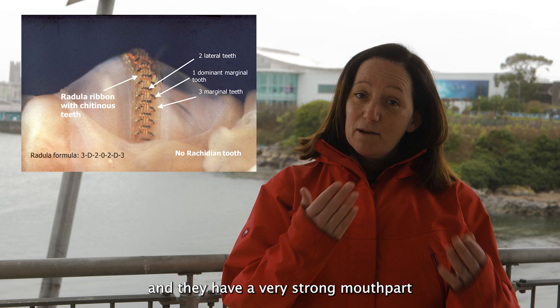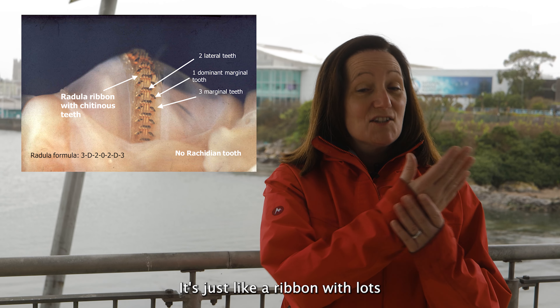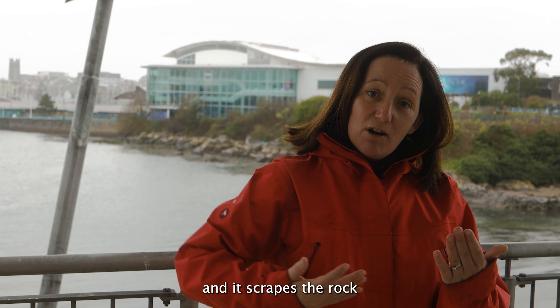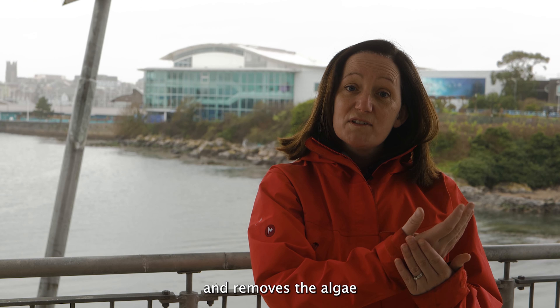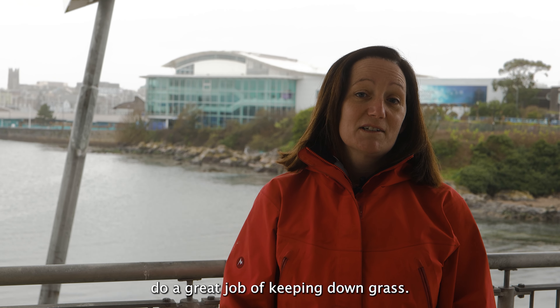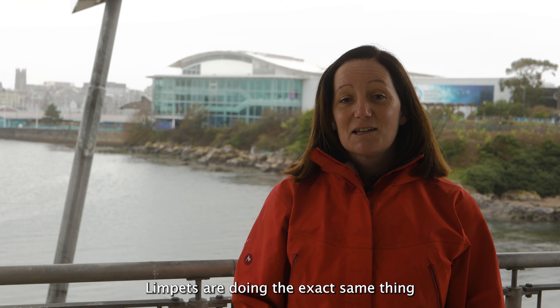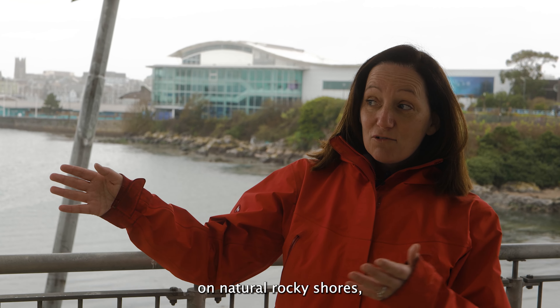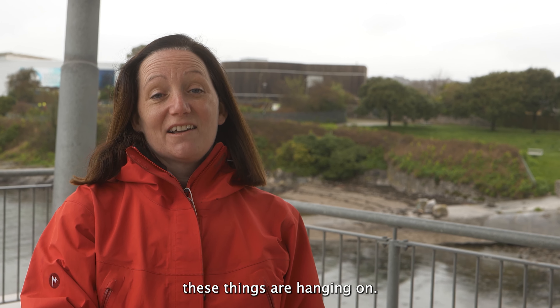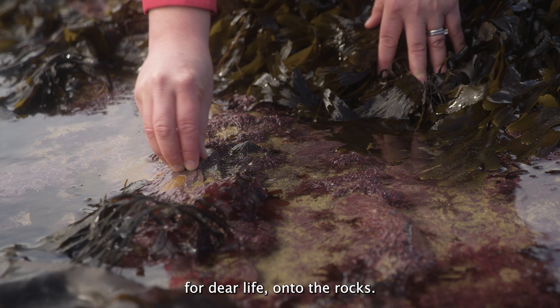Limpets have a very strong mouth part called the radula. It's just like a ribbon with lots of really sharp teeth on it, and it scrapes the rock and removes the algae or seaweed on that rock. So just like cows do a great job of keeping down grass, limpets are doing the exact same thing on the rocks. If you think limpet, quite a lot of the time you think tenacity — these things are clamping on for dear life onto the rocks.